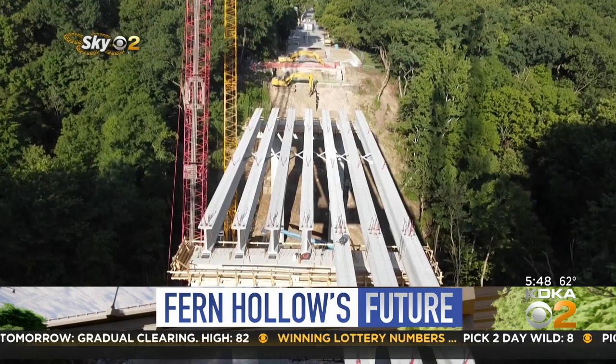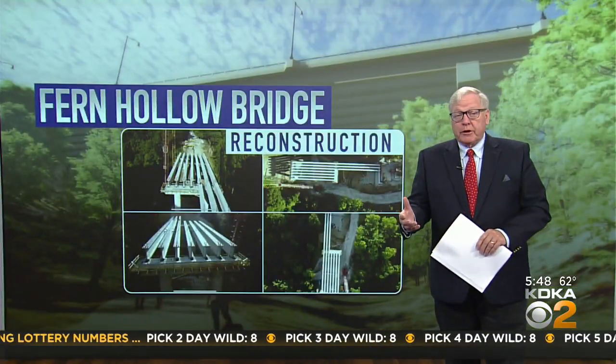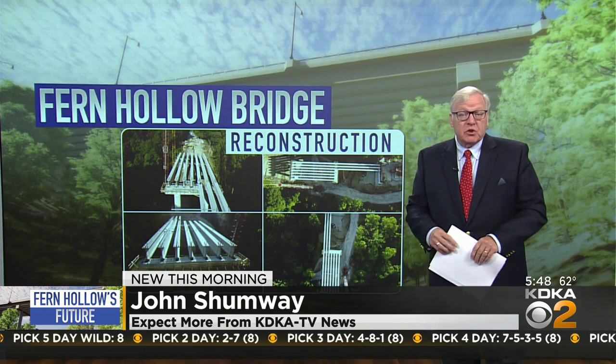We're hoping we'll have it open by the end of the year. Moon Sirianni says the cooperation of the city, the contractor, and the permitting agencies has all been invaluable to keep this project moving ahead so quickly.